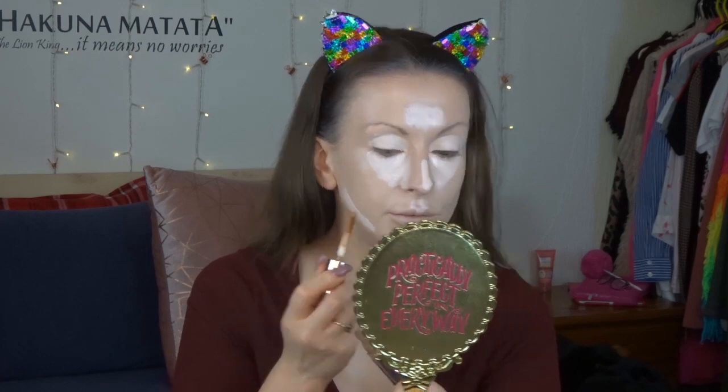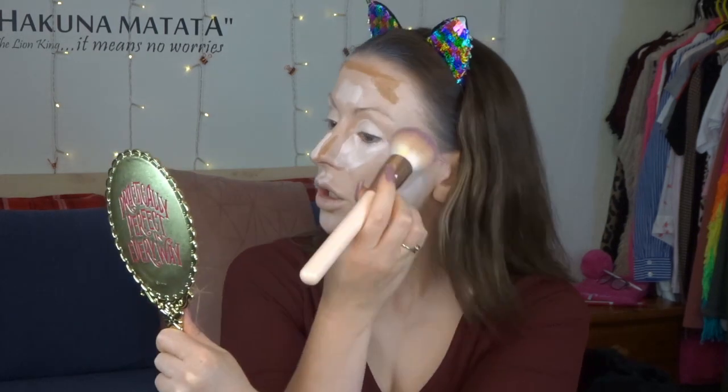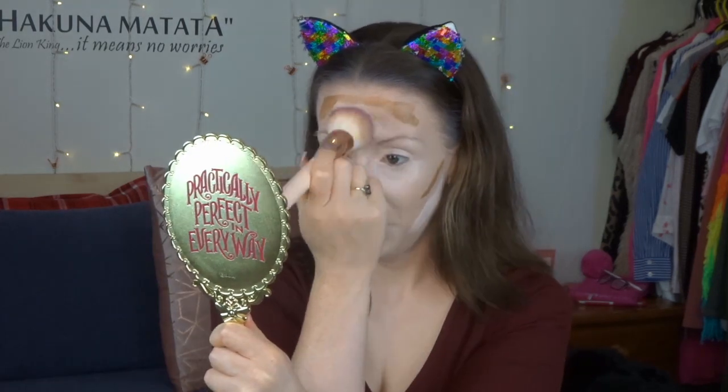I also use the Conceal and Define to contour, in shade C12.5, so I'm popping that on now in the original formula. The original Conceal and Define formula could be really tricky to work with because it dried down too quickly and clung to the skin. But being a dry skin girl, this new formula is just blending beautifully — it's not moving, it's just blended. And our pal the blue circles haven't come back either!